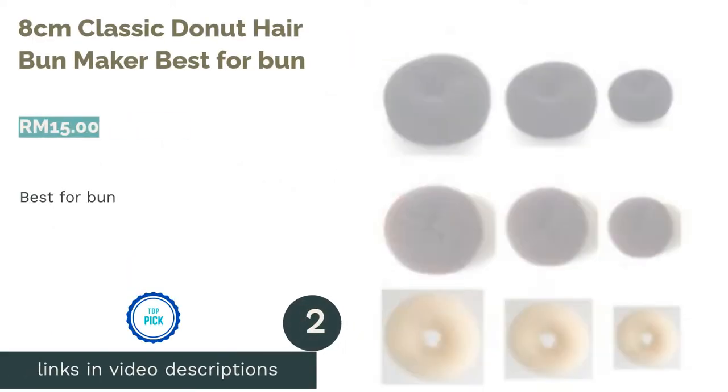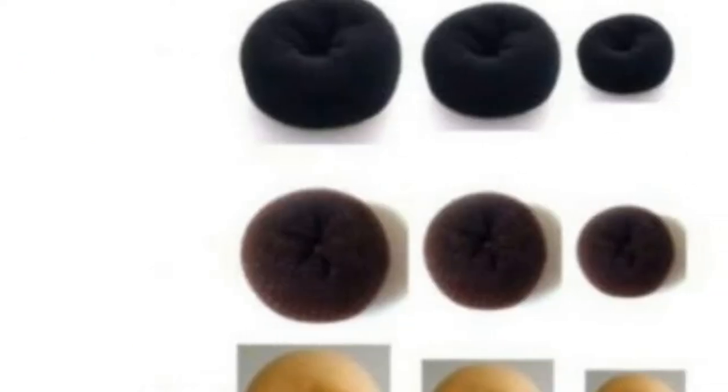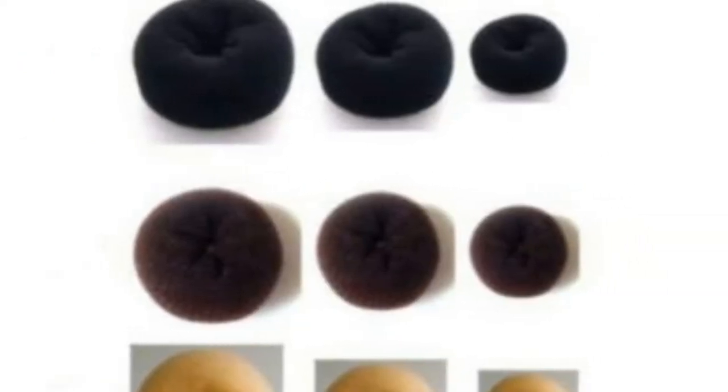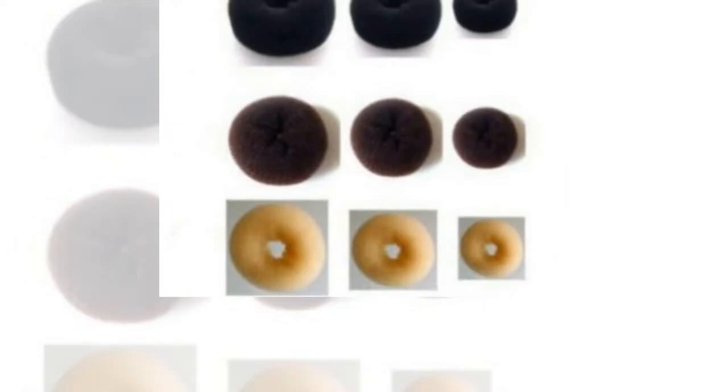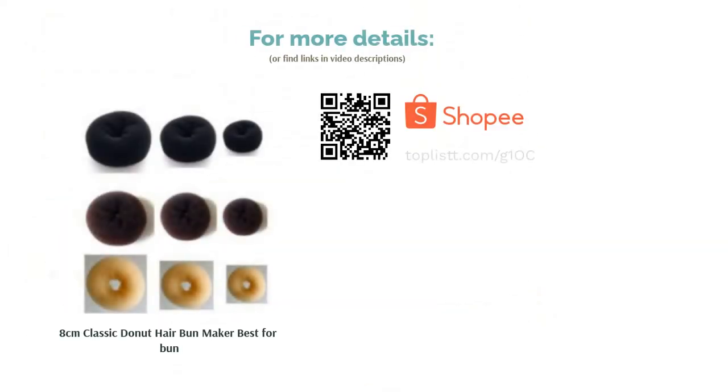The second product on our list is the 8cm Classic Donut Hair Bun Maker, Best for Bun. Always wondered how people have their hair buns looking so perfect? It may be because they've been using this round-looking donut bun maker that holds their bun perfectly. This hair bun maker also comes with a free gift of bobby pins and rubber bands that will keep your bun looking neat and gorgeous all day.